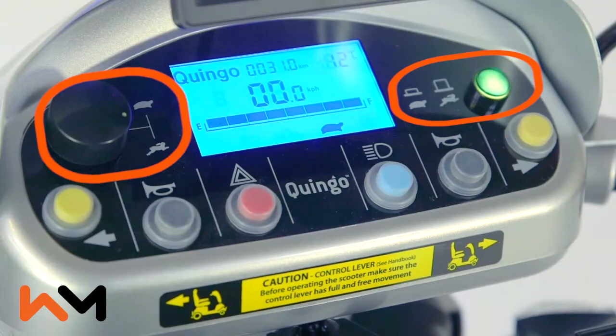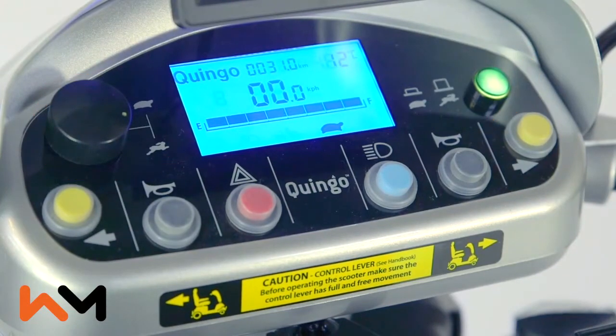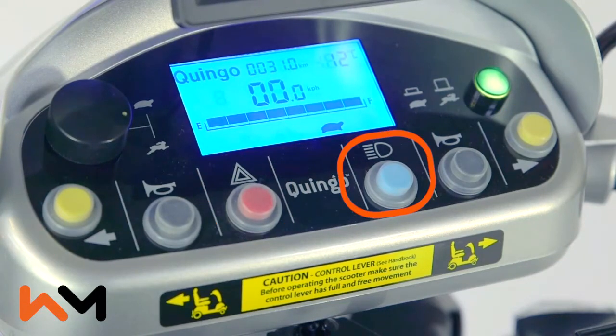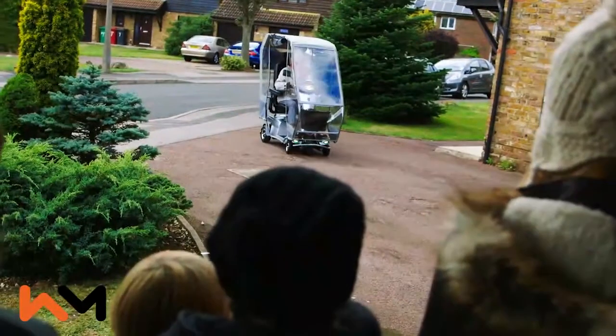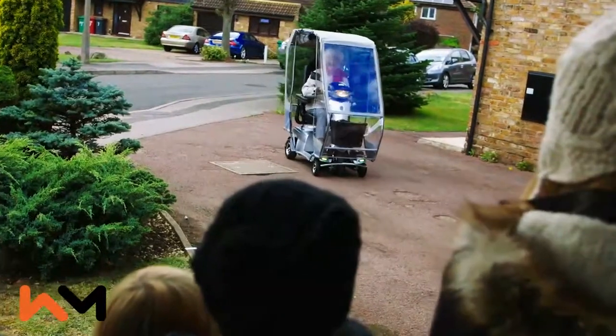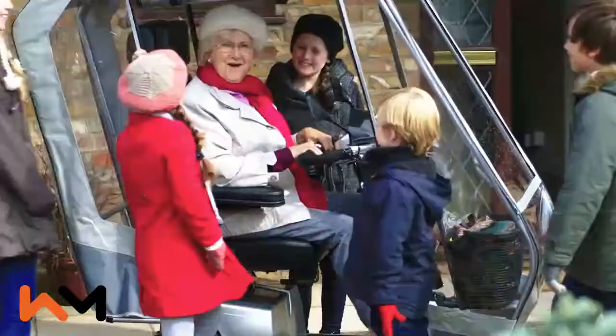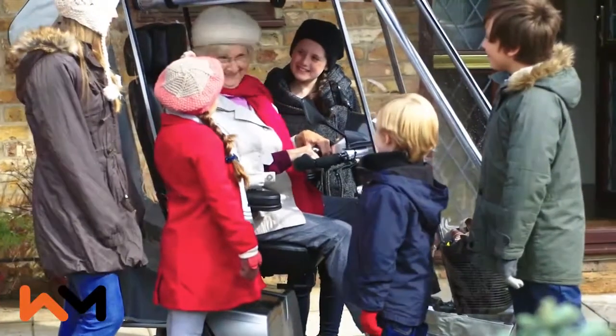There are manual controls to adjust the speed and acceleration, engaging turn signals, using the horn, hazard lights and the marker lights. The Quingo Vitesse 2's maximum driving distance is up to 48 kilometres on a single charge, and it has a top speed of 12 kilometres per hour.